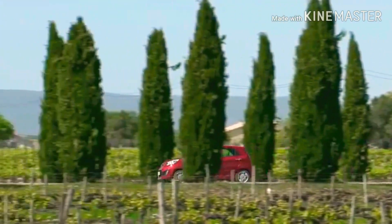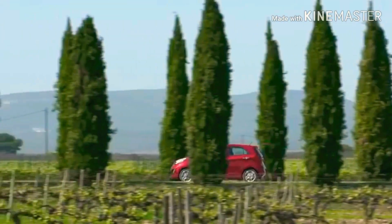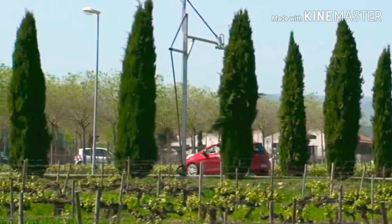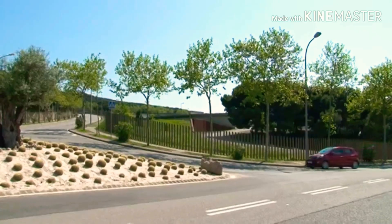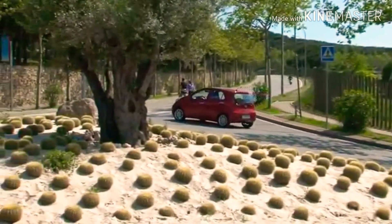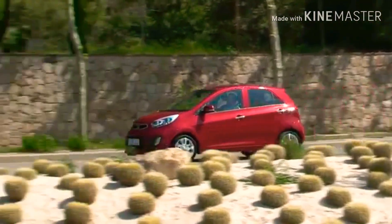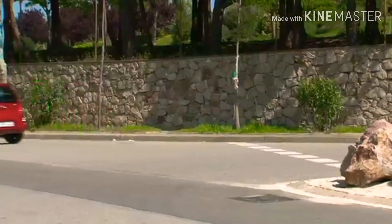The overall dimensions of this hatchback are: length 3,595mm, width 1,595mm, and height 1,490mm, which is good enough for Pakistan roads. The wheelbase is 2,385mm, the minimum turning radius is 4.8 meters, and the gross weight is 1,400 kg.